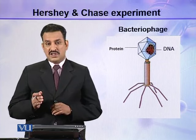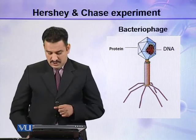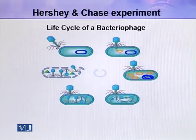So either DNA is the genetic material or protein is the genetic material of this bacteriophage. Here you can see the life cycle of a bacteriophage. In this life cycle, a bacteriophage infects bacteria, attaches to the bacterial cell wall, and inserts its DNA into the cell. Inside the cell, this DNA replicates and makes new copies.